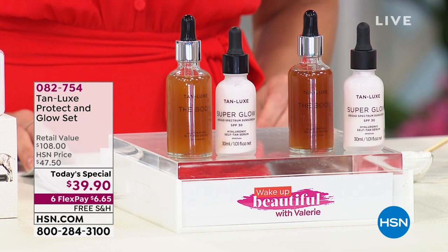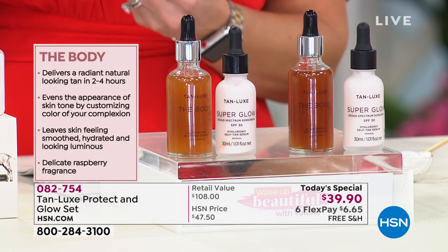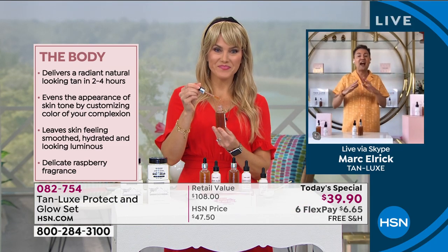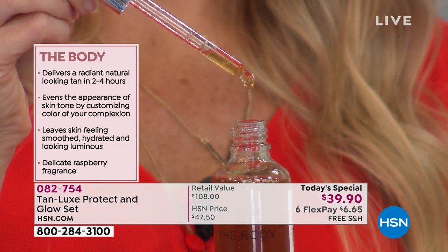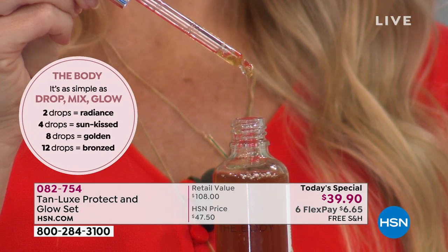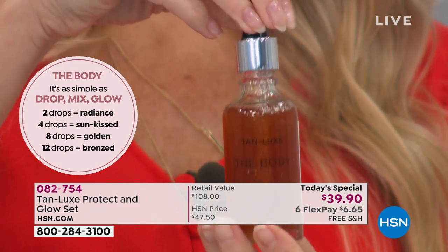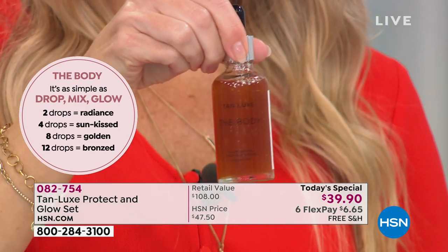These drops look small, but they are mighty, because within the body bottle — because it's a concentrate — there are up to 50 applications. With one application lasting for up to one week, that is almost potentially six months of looking and feeling healthy, sexy, sun-kissed, and confident. And remember, with Tan Lux, it means tailor-made tanning — the more you drop, the more you glow.